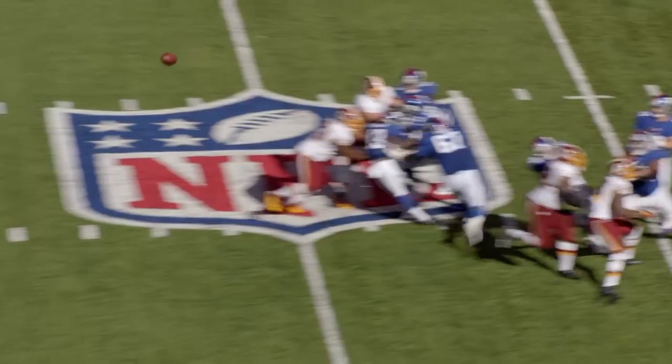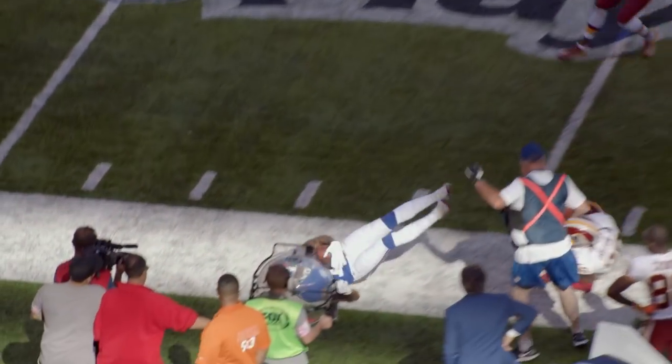There is nobody like him. He has some of the best hands in the league — one hand, left hand, right hand. Probably just one of his fingers, you never know with him. He's looking left for Odell Beckham Jr. Makes a one-handed catch on the sideline.